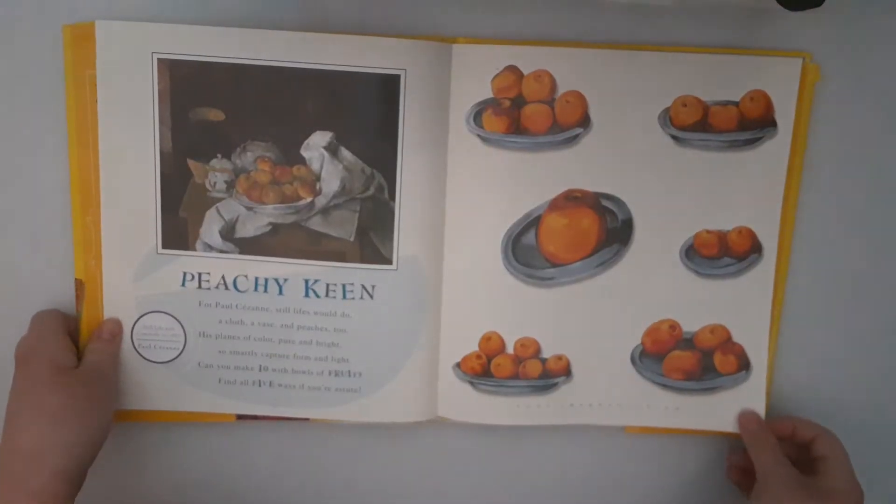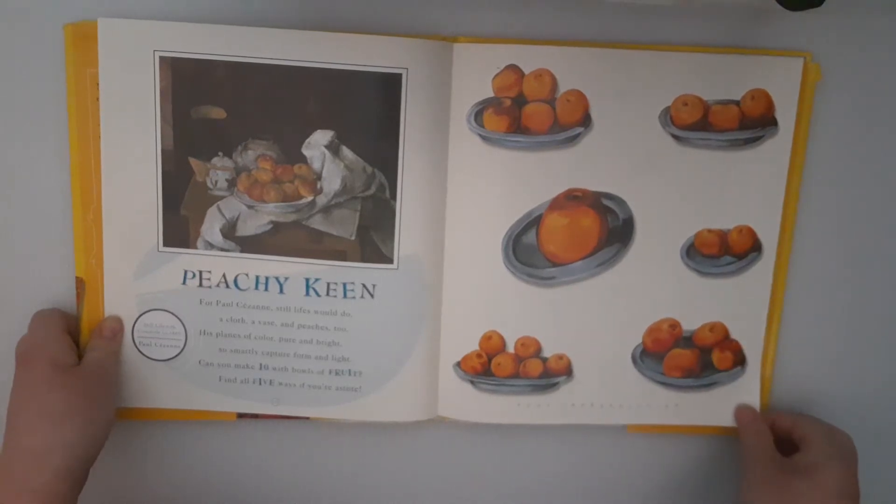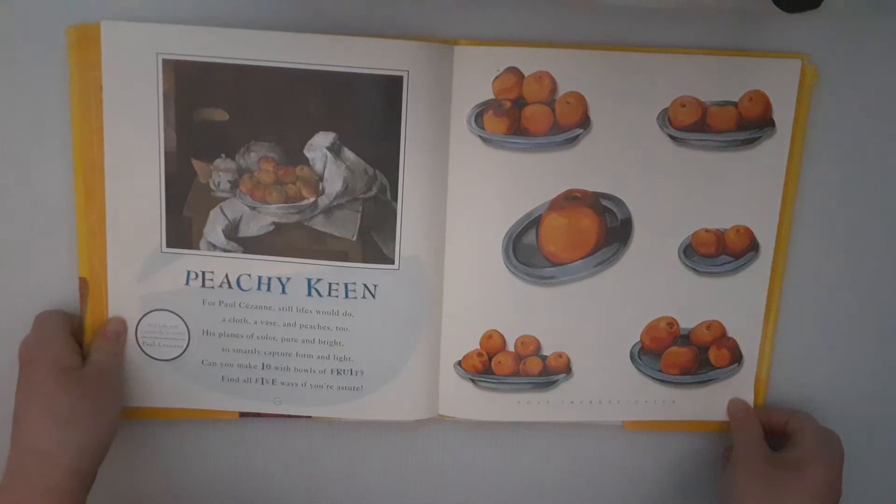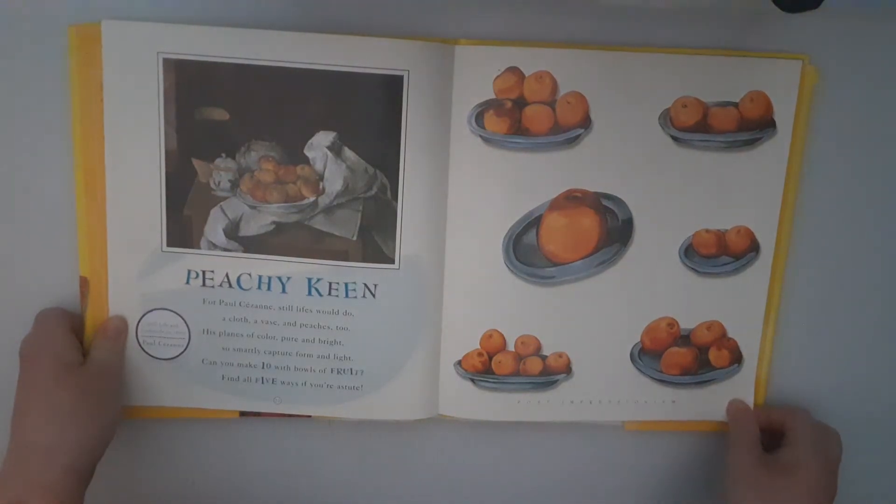Peachy Keen. For Paul Cézanne, still life would do. A cloth, a vase, and peaches too. His planes of color, pure and bright, so smartly capture form and light. Can you make ten with bowls of fruit? Find all five ways, and you're astute.